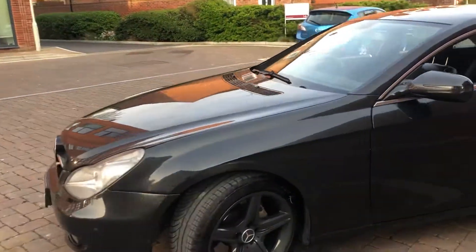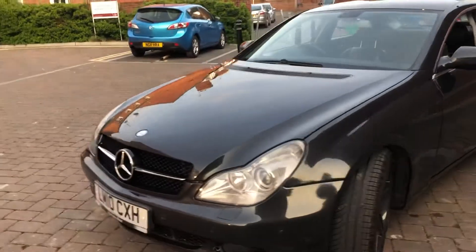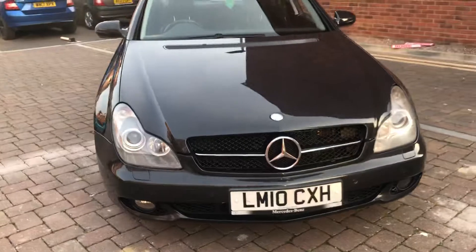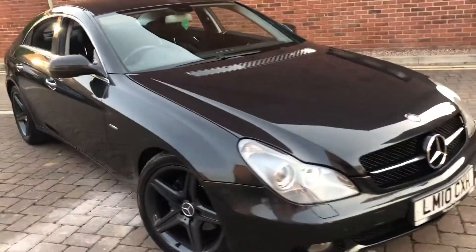No minor or even major scuffs on this side. It's in really good condition and it looks really nice — it's a real head turner. It's got the one-slat grille there, which is an extra that I'm assuming the previous owner had put on.